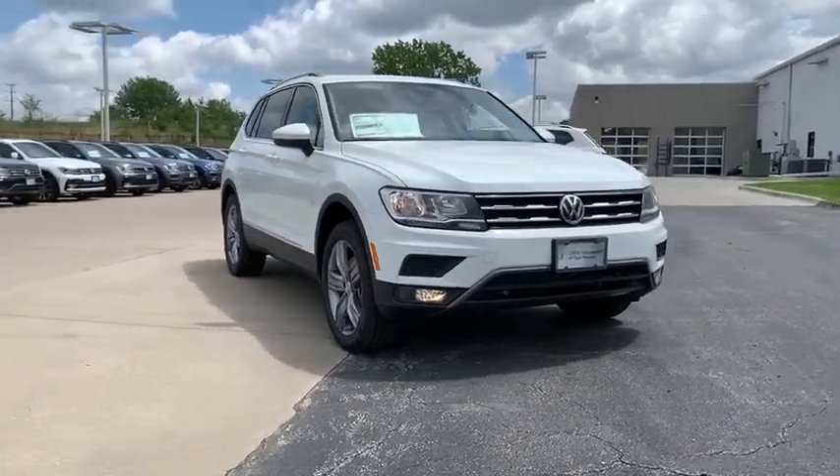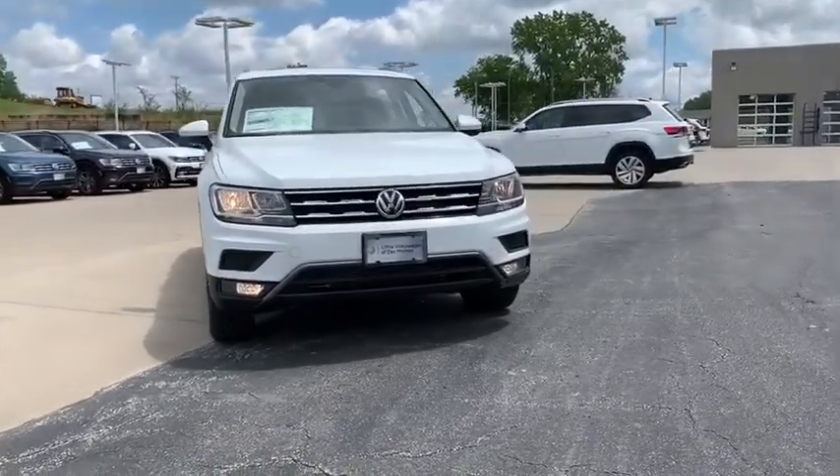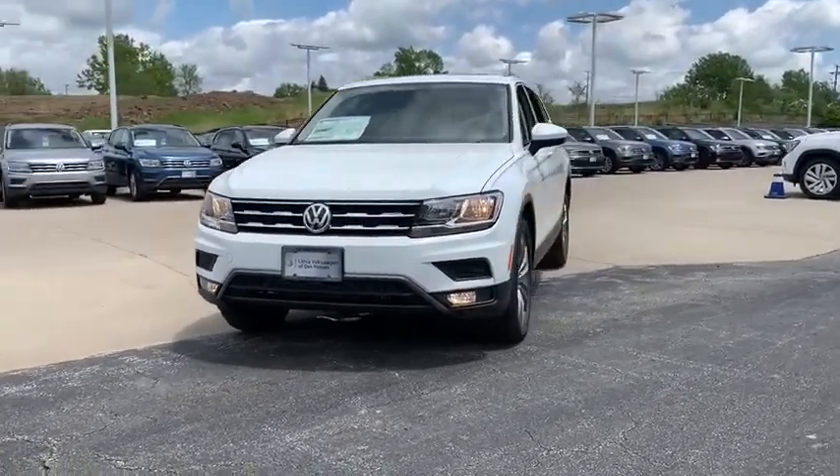Take a ride in the 2020 Volkswagen Tiguan. With Volkswagen Tiguan, it's good to be turbo — turbo with class.